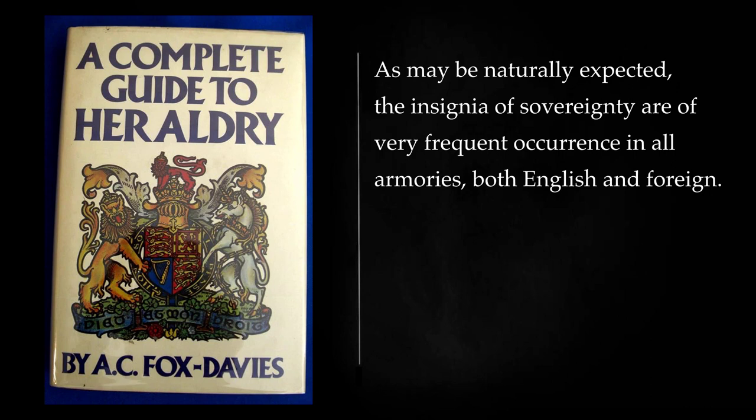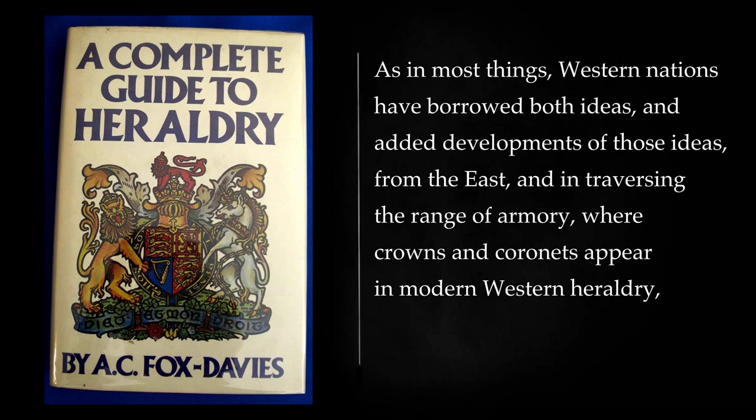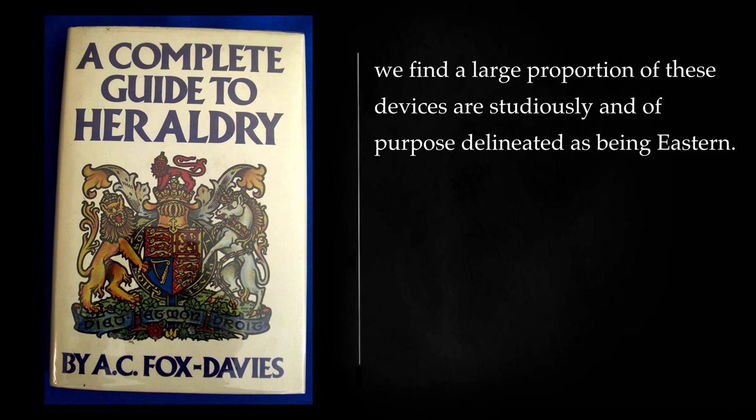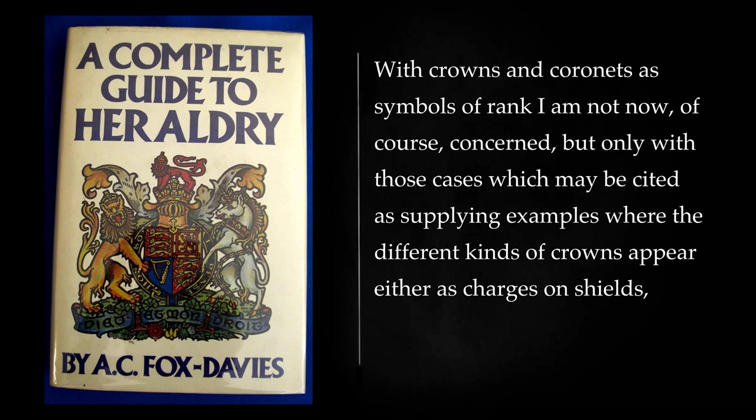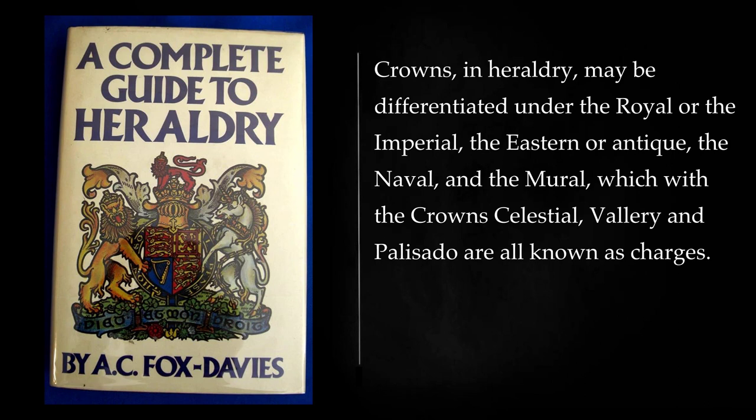As may be naturally expected, the insignia of sovereignty are a very frequent occurrence in all armories, both English and foreign. Long before the days of heraldry, some form of decoration for the head to indicate rank and power had been in vogue amongst, it is hardly too much to say, all nations on the earth. Western nations have borrowed both ideas, and added developments of those ideas, from the east, and in traversing the range of armory, where crowns and coronets appear in modern western heraldry, we find a large proportion of these devices are studiously and of purpose delineated as being eastern. Crowns, in heraldry, may be differentiated under the royal or the imperial, the eastern or antique, the naval, and the mural, which with the crown celestial, vallery, and palisado are all known as charges.